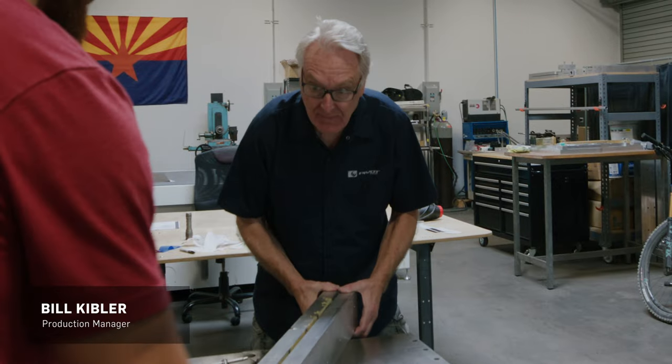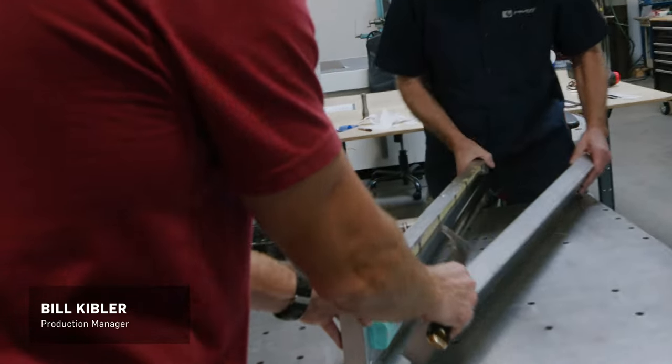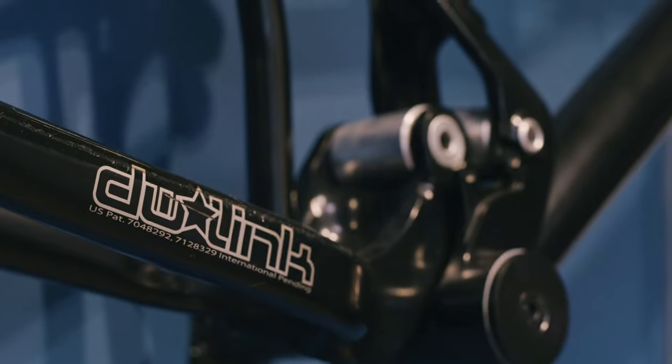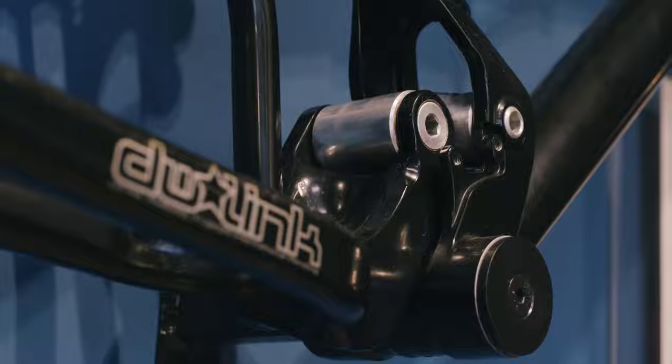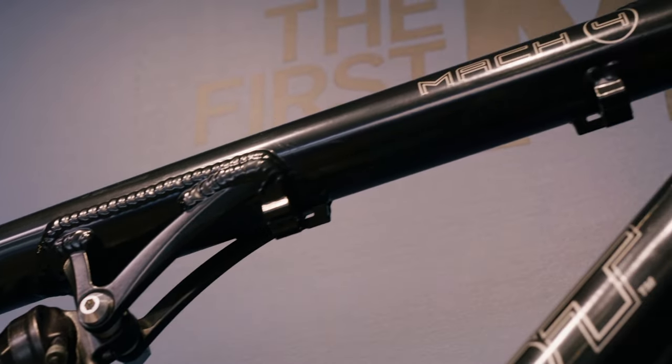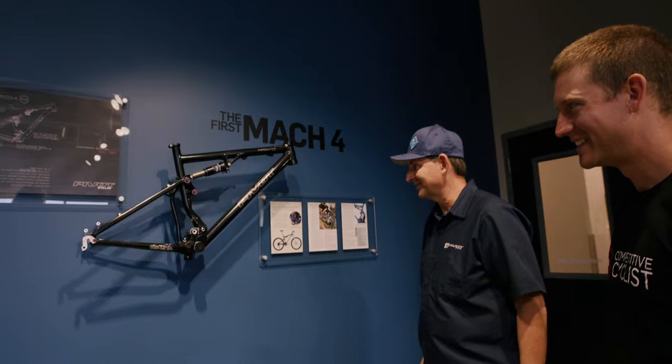Bill, our production manager, had his machine shop, and I built this frame in his machine shop. He actually cut all the tubes with tin snips and hand fit them with a grinder and pretty much got it ready to go on the fly.